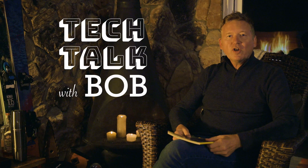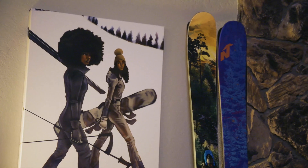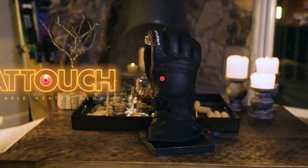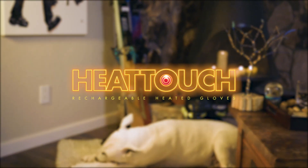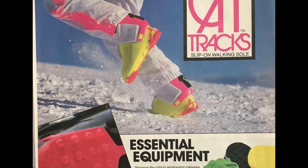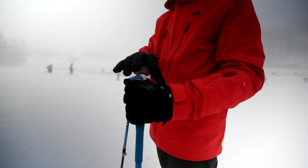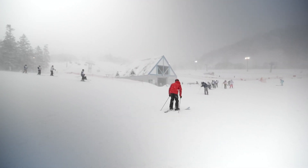Hello, we're here for Tech Talk with Bob. Today we're here to talk about Heat Touch. The Seirus team has been leading outdoor technology since 1979, with the invention of cat tracks and our neoprene face mask, all the way through to our actively heated technology. We keep outdoor enthusiasts warm in any conditions.